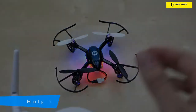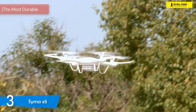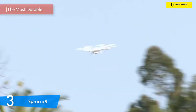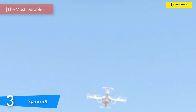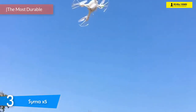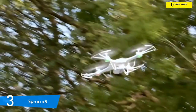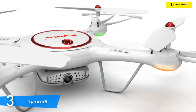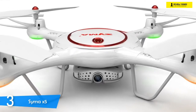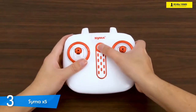At number three it's the Syma X5. You can choose whichever option on this list and you'd still have a blast. However, if you want the most durable drone built from the most rugged materials, then you definitely should try the Syma X5. It's very easy to fly and it has plenty of availability for spare parts from the manufacturer. Considering its price, there's virtually no caveat for this excellent drone.